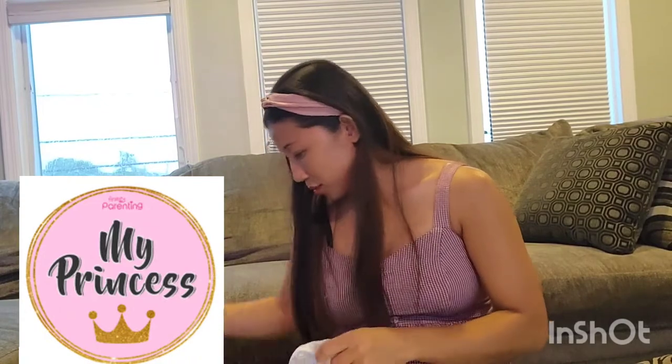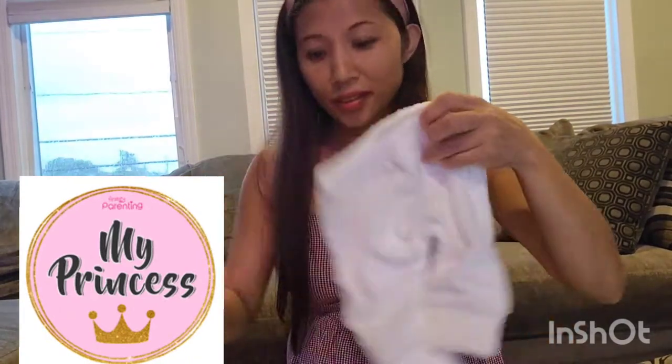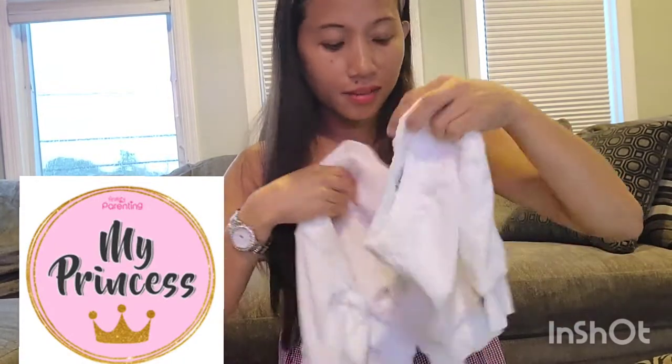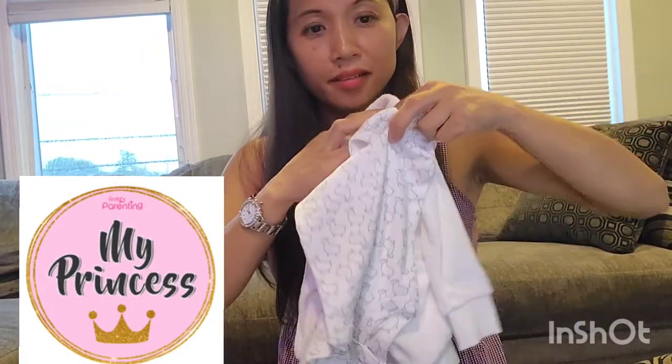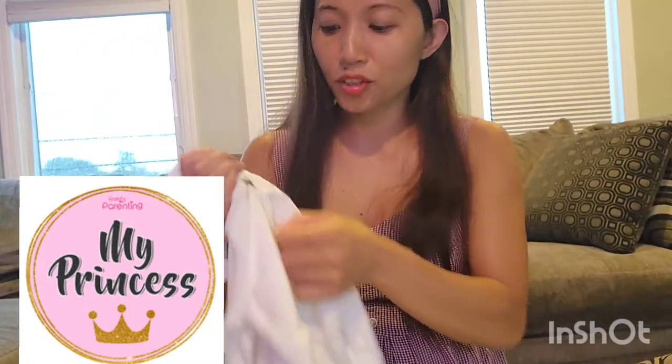I thought this one was super cute too — they're a pair and it has a lining on the inside. It's very, very cute.